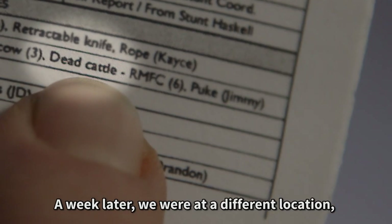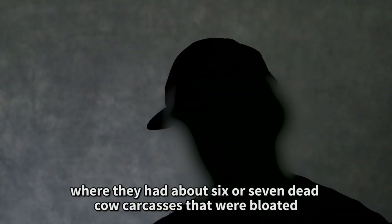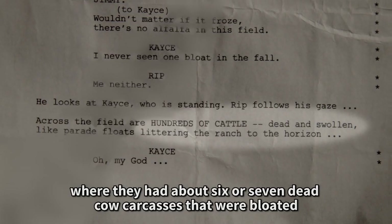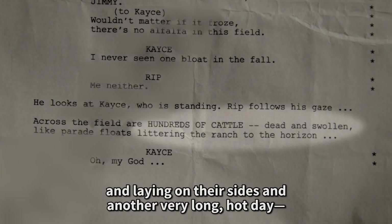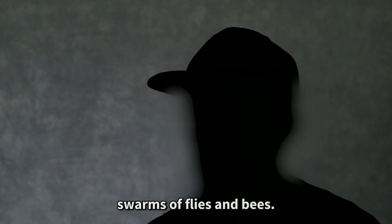A week later, we were at a different location where they had about six or seven dead cow carcasses that were bloated and laying on their sides. Another very long, hot day — swarms of flies and bees.